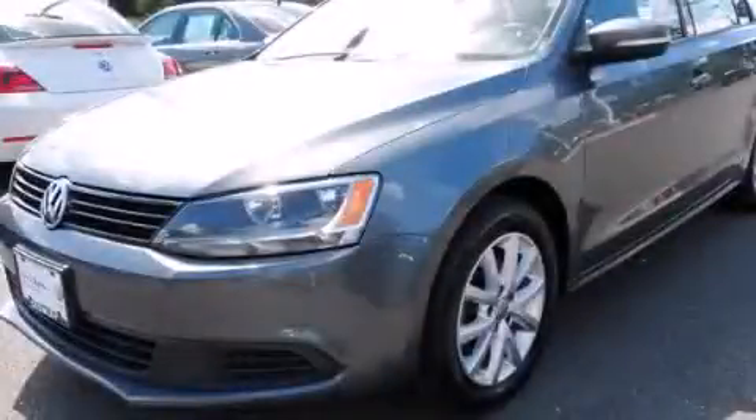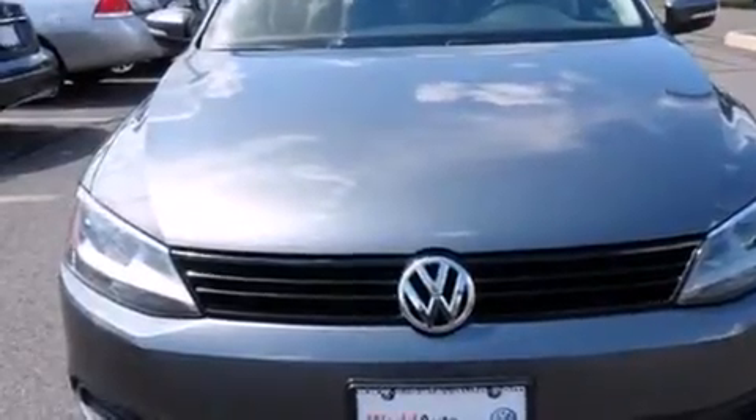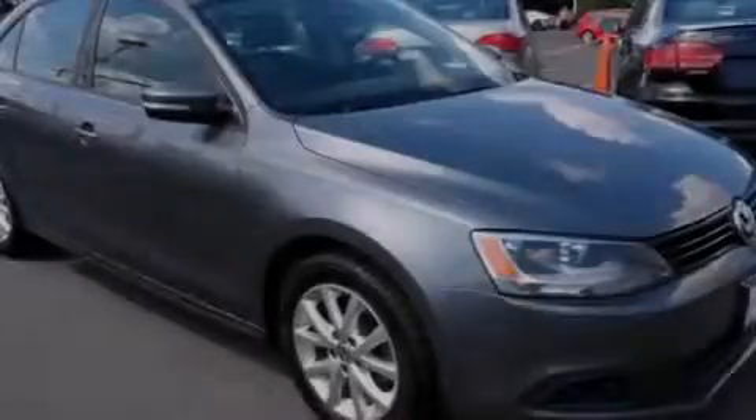This is a 2011 Volkswagen Jetta. Features include a sunroof, heated seats, and a low-tire pressure indicator.